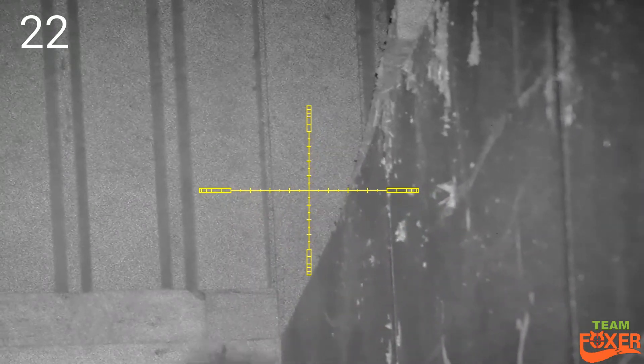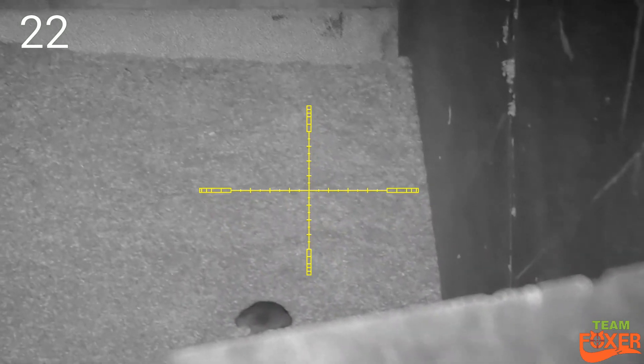This one's actually quite high up, fairly elevated. Shoot just a tad underneath it — not a lot, but just enough. Obviously did the job.